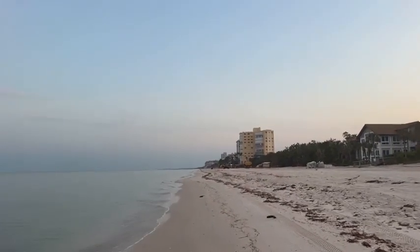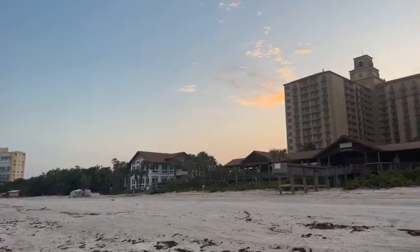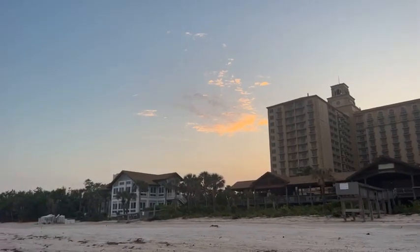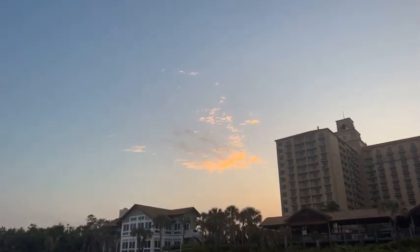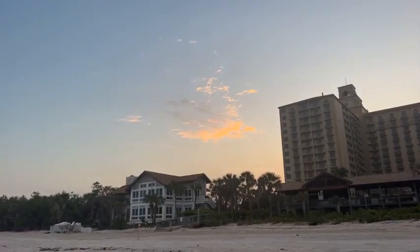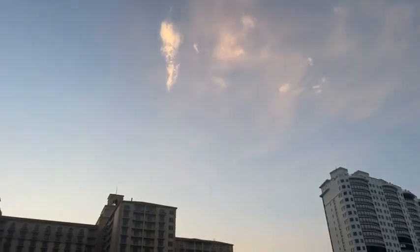And it's already fading out. There was a nice orange cloud over here — just lit up and it's already starting to fade out. They come and they go, just like that. This one's already losing its color. Just like that. Got two pictures of it!